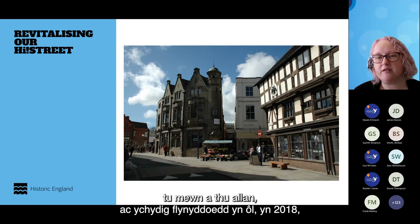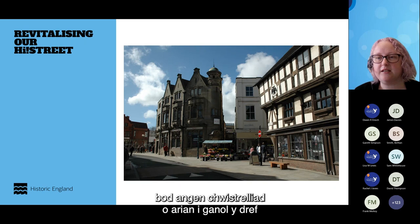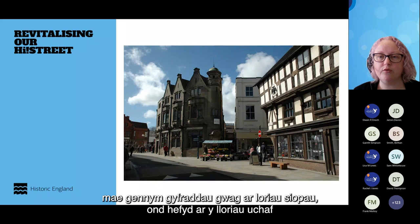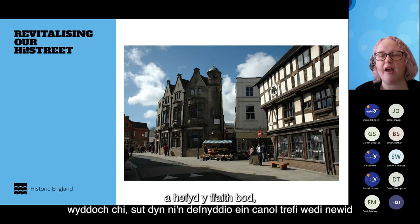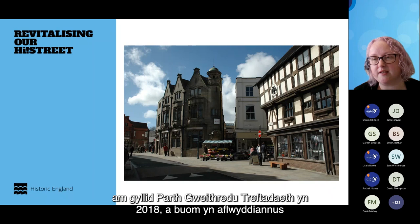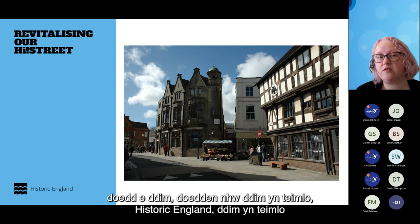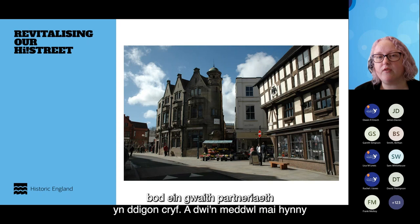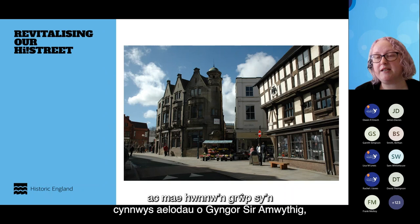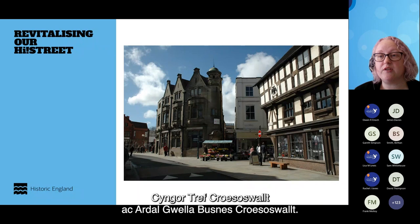A few years ago in 2018, it was recognised that there needed to be an injection of funding into the town centre to address vacancy rates on shop floors and upper floors, and the fact that how we use our town centres and our buying habits have changed. We initially put in an application for Heritage Action Zone funding in 2018, which we were unsuccessful with. One of the reasons was that they didn't feel our partnership working was strong enough. As a result, we set up the Future Oswestry Group, made up of members of Shropshire Council, Oswestry Town Council, and the Oswestry Business Improvement District.